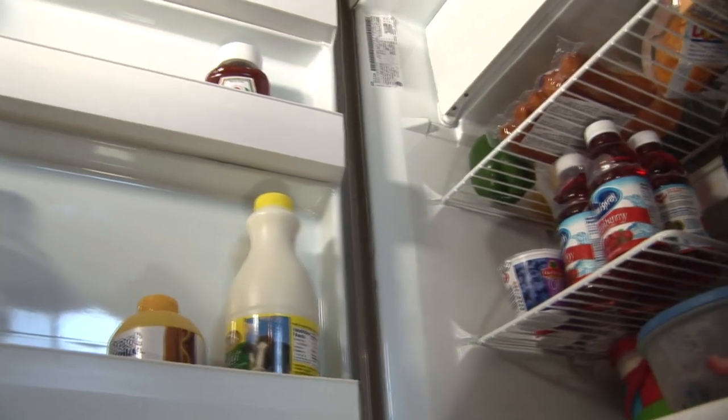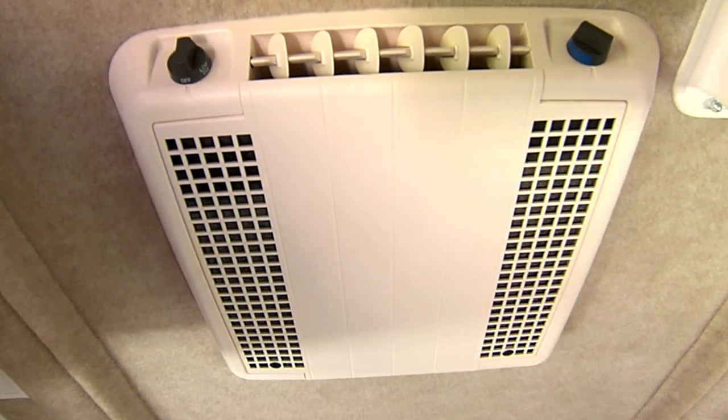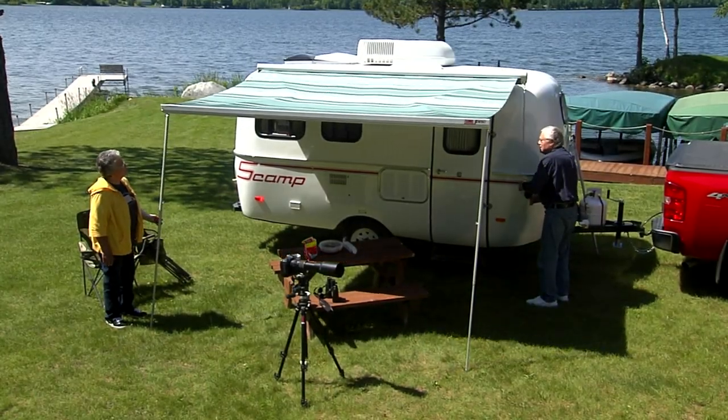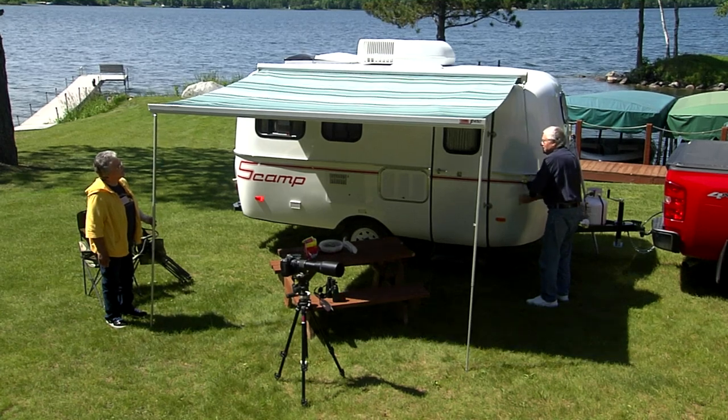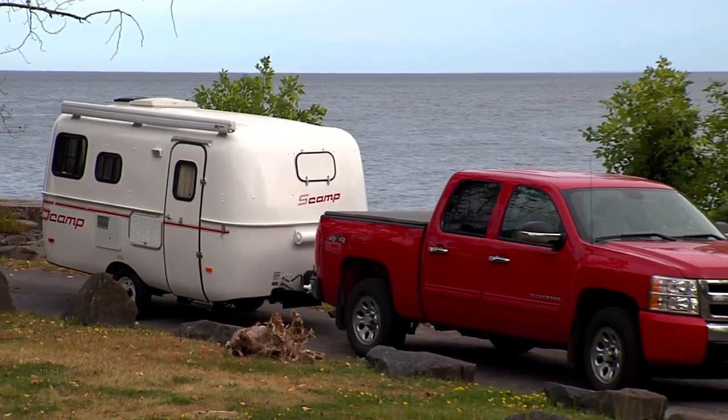There's a whole lot more you can do. The Scamp 16 can be configured with a variety of options, including two sizes of refrigerators, a microwave, a toilet, a shower with a hot water heater, air conditioning, and a furnace. Maybe you want an awning — that's a very popular option and it sets up in a couple of minutes. And in case you were wondering, the Scamp 16 electric brakes are standard equipment.